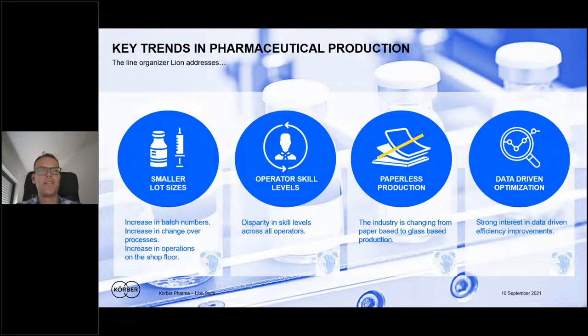Why did we start all this a couple of years back? One key point was that we figured out together with our customers that batch sizes are getting smaller and smaller. If you are not producing one batch with 100,000 or more pieces, then you have to do a lot more changeover processes. Even if you produce more or less the same product without a format change, you still need to do a line clearance — and that takes a lot of time when the machine is not running. Ideally, the machine should always be in running mode, and that was one key driver why we started initiatives around augmented reality.